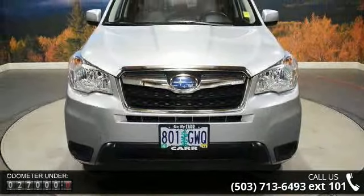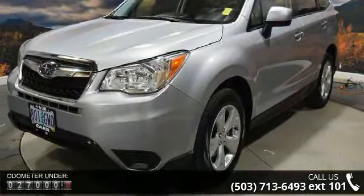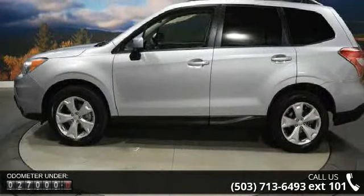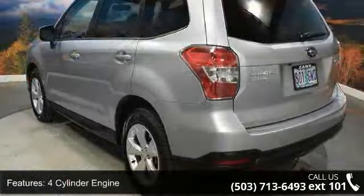4-cylinder engine, 4-wheel ABS, 4-wheel disc brakes, adjustable steering wheel, all-wheel drive, aluminum wheels, auto-off headlights, backup camera, Bluetooth and brake assist.